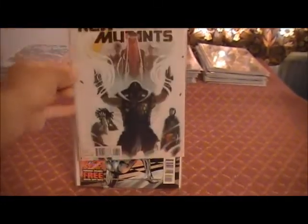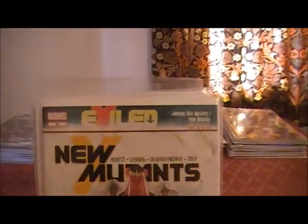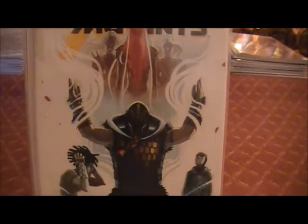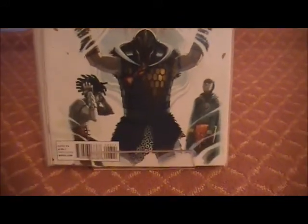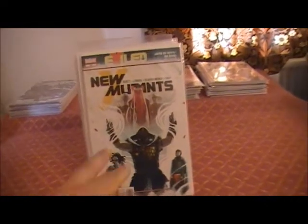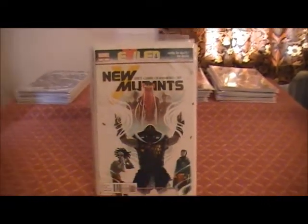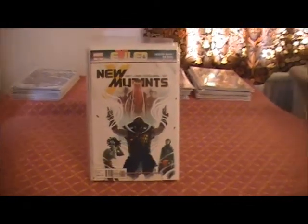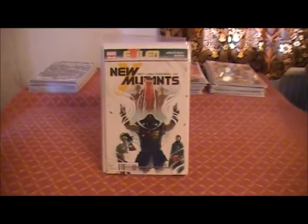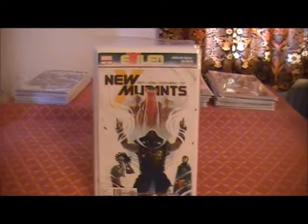And here we have New Mutants 43, Part 5 of 5 of the Exiled crossover event. I'll be back in 2 seconds — I'll go and grab the other 4 issues of this. They all join together to make one big panoramic image. See you in 2 seconds. And I'm back. That was some effort trying to find those. Should have thought of that beforehand. My bad.